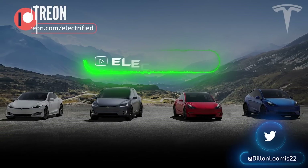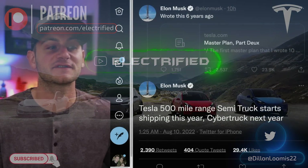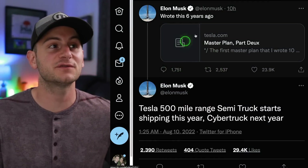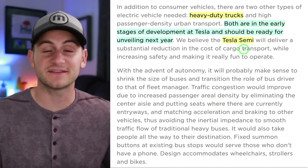Welcome to Electrified. It's your host Dylan Loomis. So first up, Elon says Tesla's 500-mile range semi-truck starts shipping this year, Cybertruck next year. This is in response to the Master Plan Part 2, where Tesla first started talking about the Tesla semi.